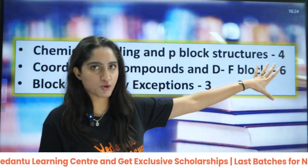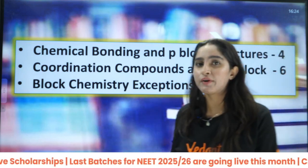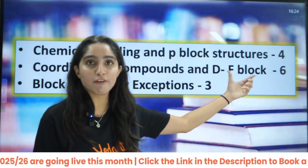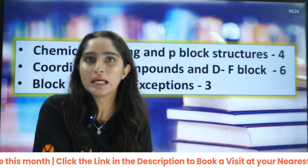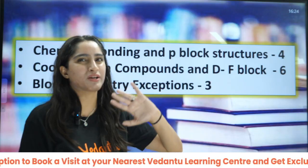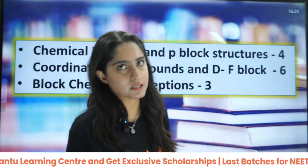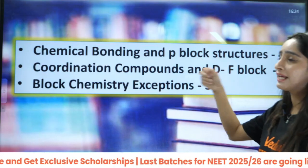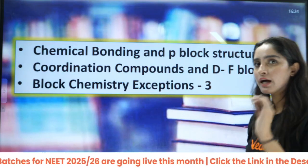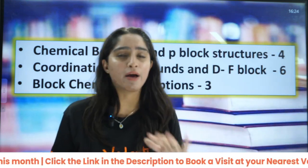Then if you talk about coordination compounds and D/F block — I have included these together because if you know coordination compounds, D/F block is related to coordination chemistry only. If you do these two chapters together, they will give you around six questions very, very easily. After doing the structures from P block, D/F block, and coordination chemistry, you must do the exceptions of block chemistry. Around three questions you can expect directly from the exceptions of P block and D block — very, very important.